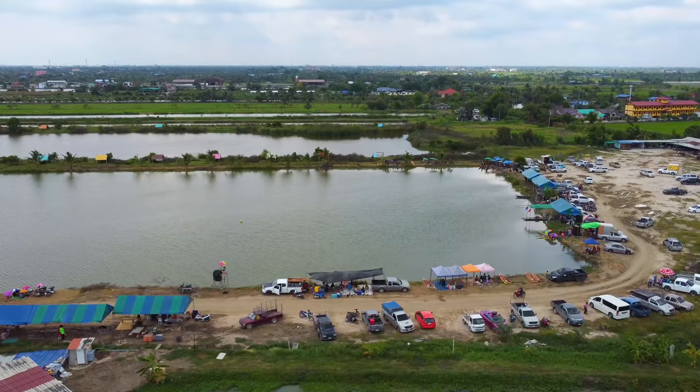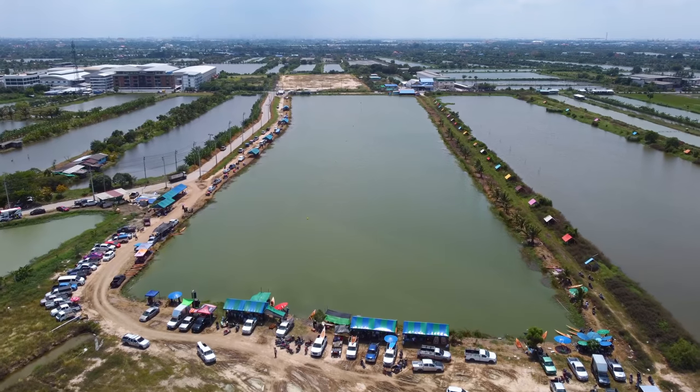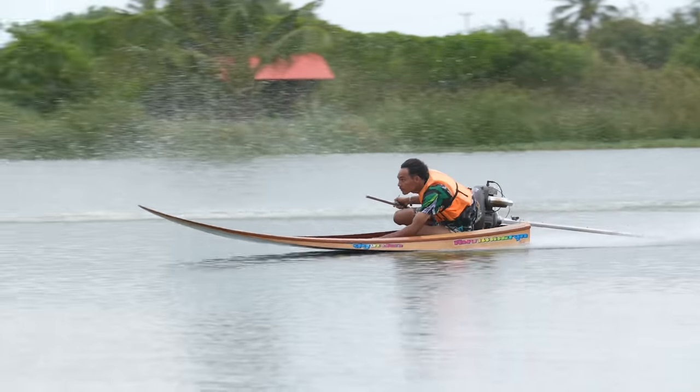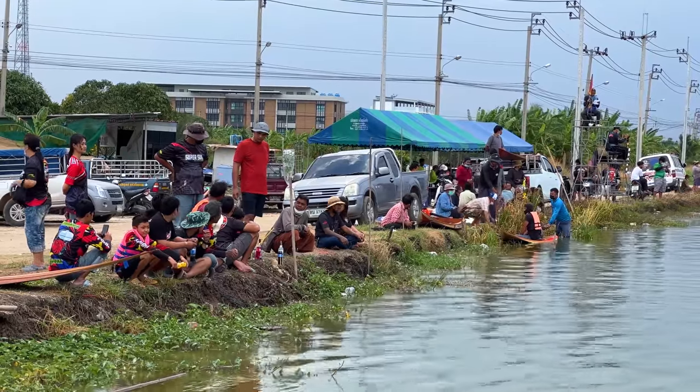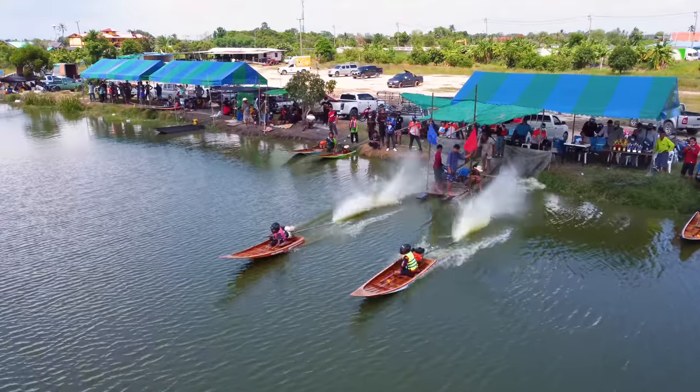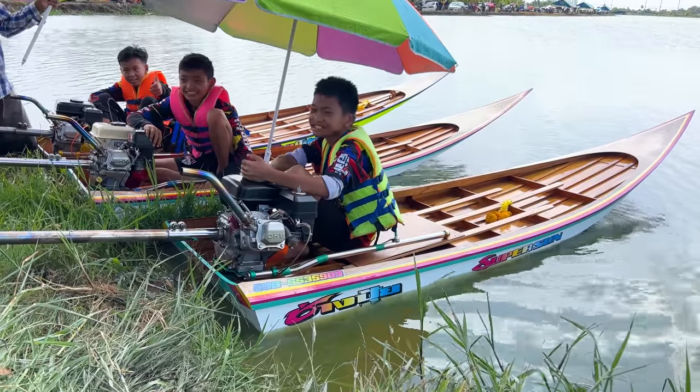Today I'm at some random plot of land about two hours southeast of Bangkok for long-tail river boat racing. It's currently monsoon season in Thailand, which means water has returned to the rivers and canals — which also means so has long-tail boat racing. The first class of the day is the juniors.